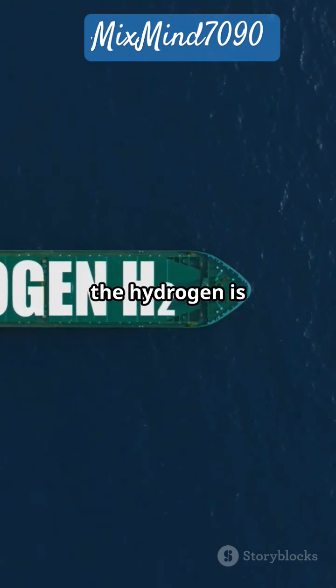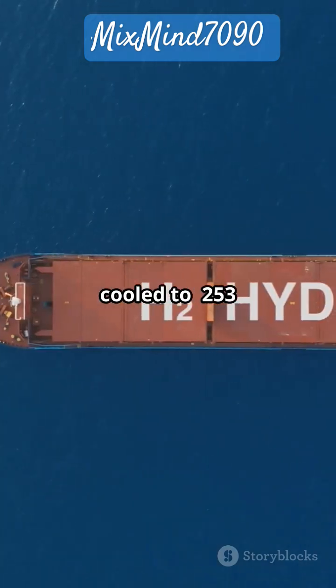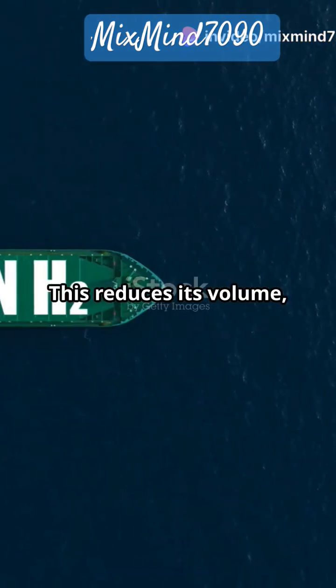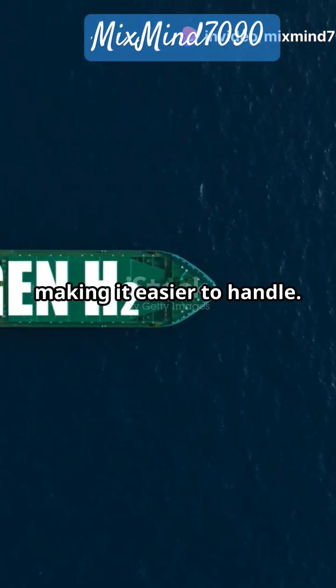To store and transport it, the hydrogen is cooled to minus 253 degrees Celsius, turning it into a liquid. This reduces its volume, making it easier to handle.